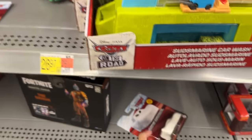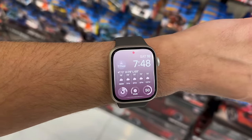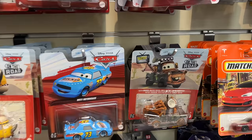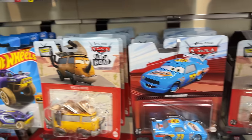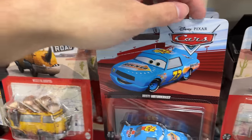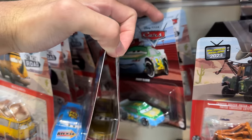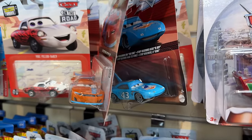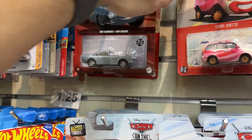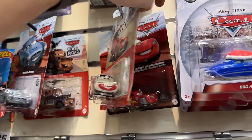I wanted two but I'm fine with just one. I'm here at my local mall and usually this store only sells Hot Wheels, but look what they have now — they sell Cars. The one case they have is one of the rarest cases of 2023, and I think these are five dollars and fifty cents each.